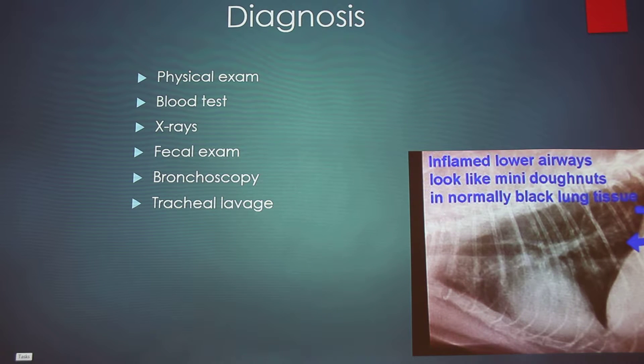For diagnosis, they'll start with a physical exam, pinpointing where the wheezing is occurring with a stethoscope. Then they'll perform a blood test looking for a large amount of eosinophils, which are associated with an allergic response. They may also take an x-ray to look for air trapping in the lungs — overinflation resulting from the cat's inability to exhale — which you can see as inflammation in the lower airways in the image shown.